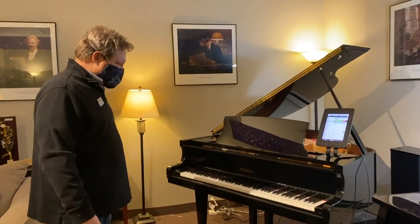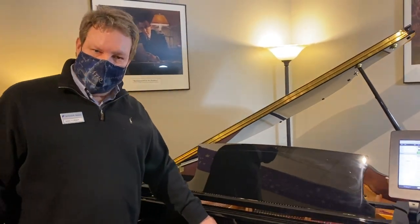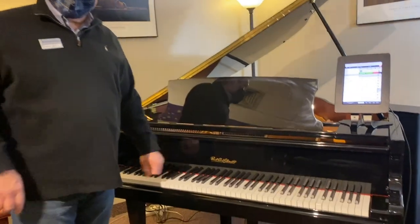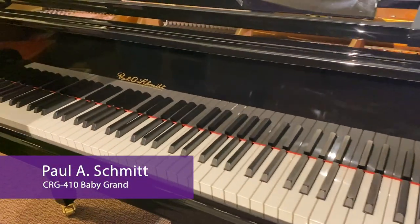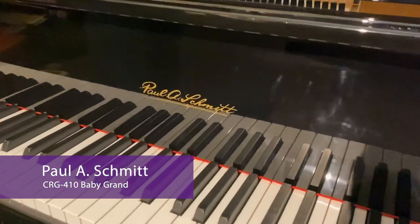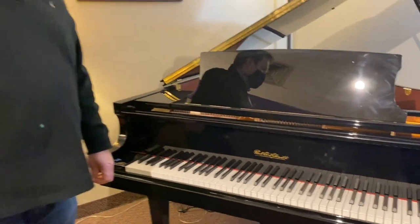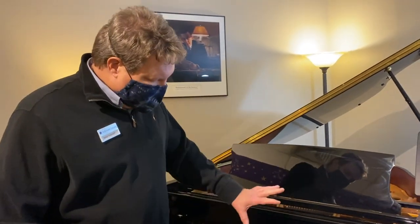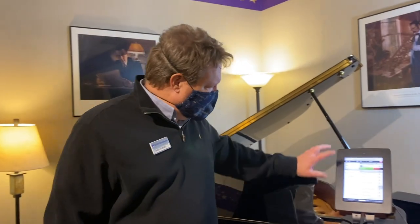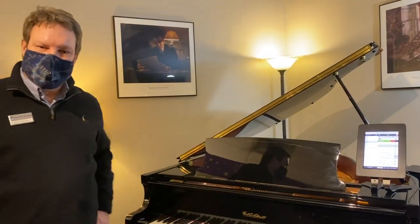This happens to be one of our private label pianos. This is a Paul A. Schmidt piano. Our company name is Paul A. Schmidt Company — we have this built to the exacting standards that we specify, so it's a very high quality piano at a popular price point. This one happens to be a player piano, so in addition to being a regular piano, this will actually play for you.